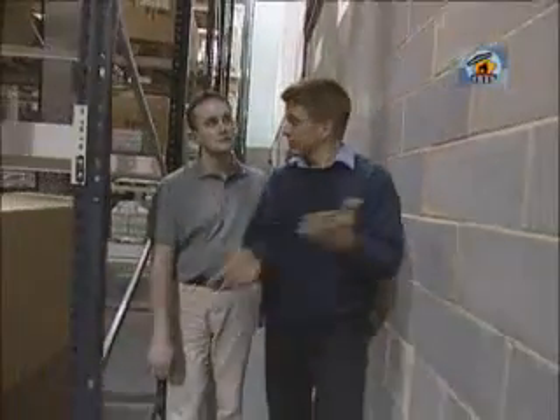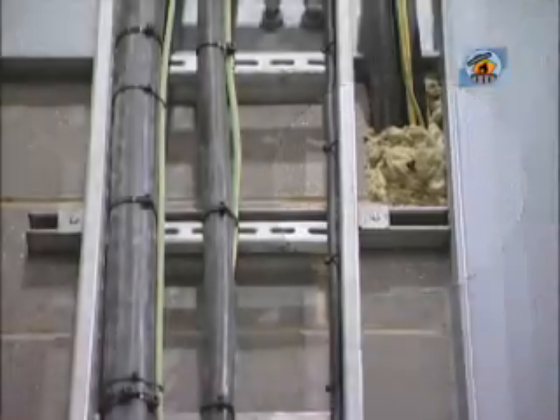This is a fire-resistant wall, and it separates the manufacturing process from the rest of the building. Where cabling and piping passes through the fire-resistant wall, the gaps around the edges of the hole need to be filled with fire-resistant stopping to prevent the fire passing through.